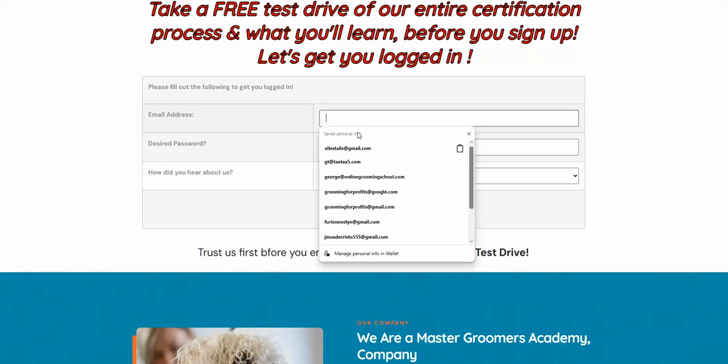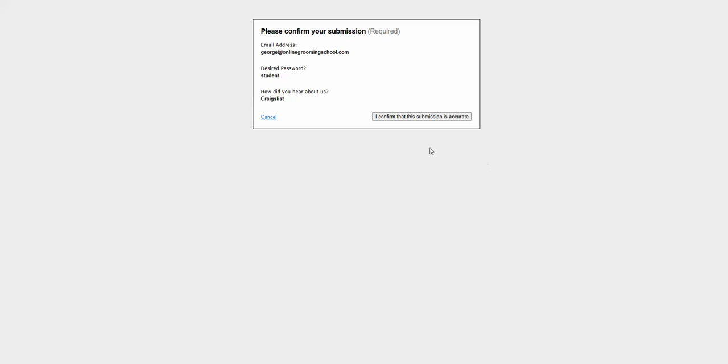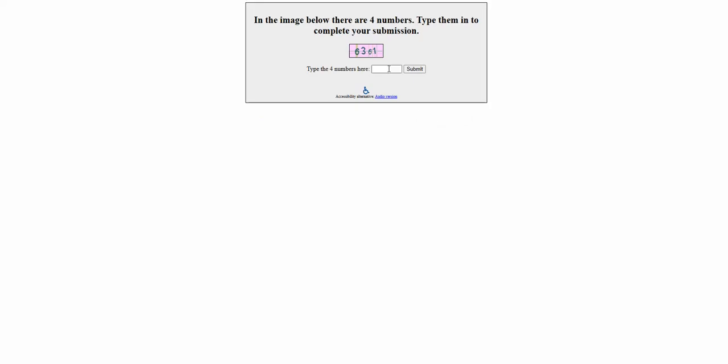So you come here and you put in your email address. My email is George at Online Grooming School. Desired password — let's say 'student.' How did you hear about us? I'm going to put in the correct list. Submit form. The form confirms the submission is accurate — we try to avoid spam, eliminate it. Submit.